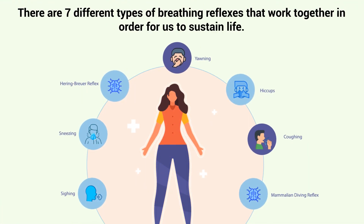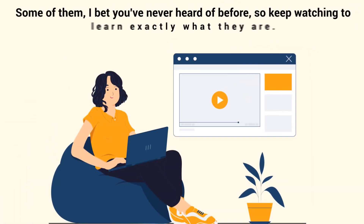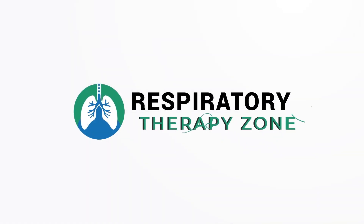There are seven different types of breathing reflexes that work together in order for us to sustain life. Some of them I bet you've never heard of before, so keep watching to learn exactly what they are.